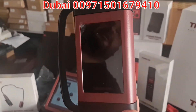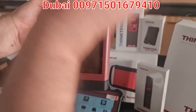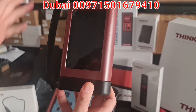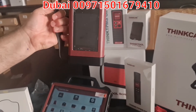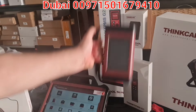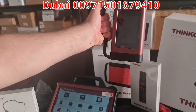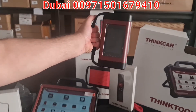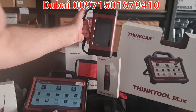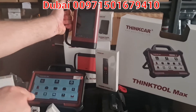This device is designed to support remote programming from another device — I explained this in another video. For example, somebody has a Mercedes-Benz online programming subscription; they can ask you to hook this up to the car, and from far away they can go online with your car and program it using their subscription.